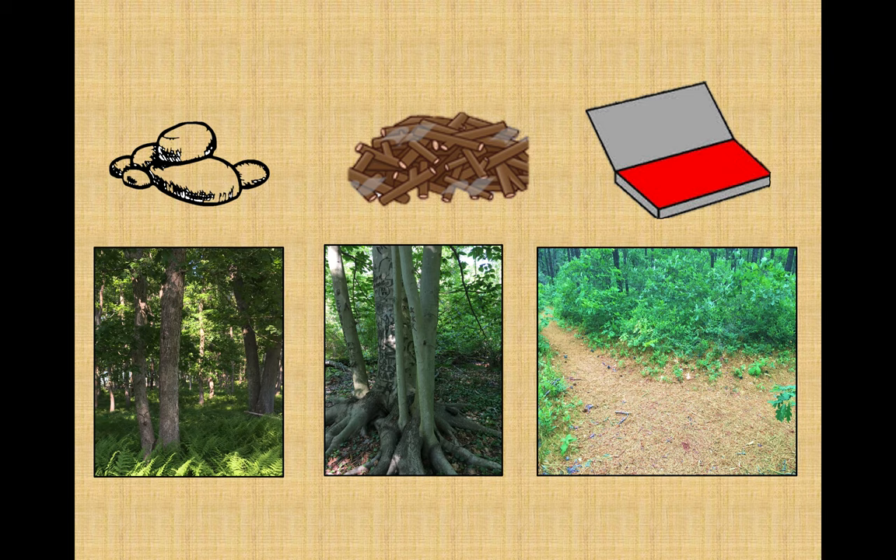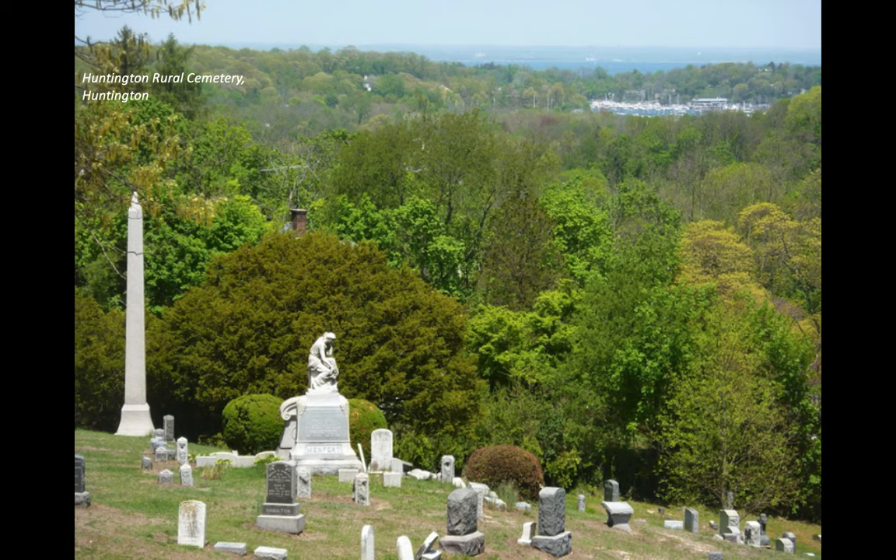Sometimes you have to get creative with your interpretation of the clues. For example, does the phrase 'look for the two small sentinels standing watch' mean look for two little guard statues, or something else but along the same lines? In some clues, the route is pretty straightforward, leading you directly to the boxes. Others prefer to take you on a little journey, like this one that meandered through the Huntington Rural Cemetery in Suffolk County.